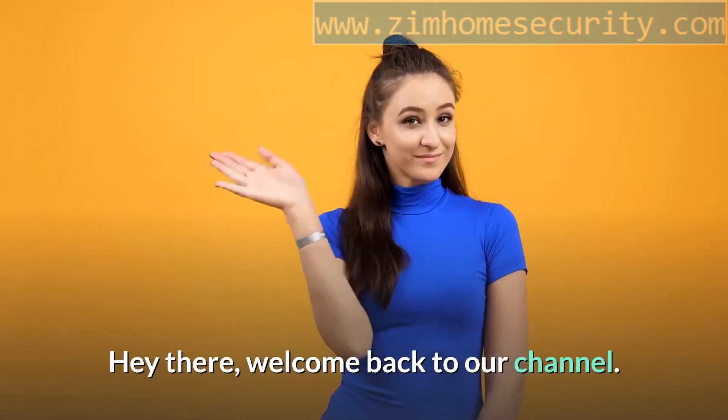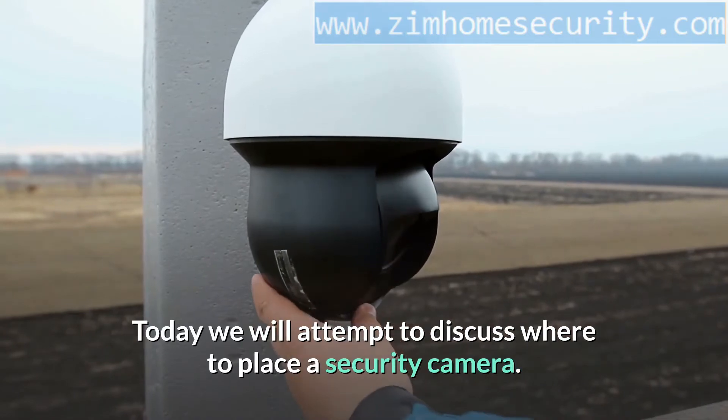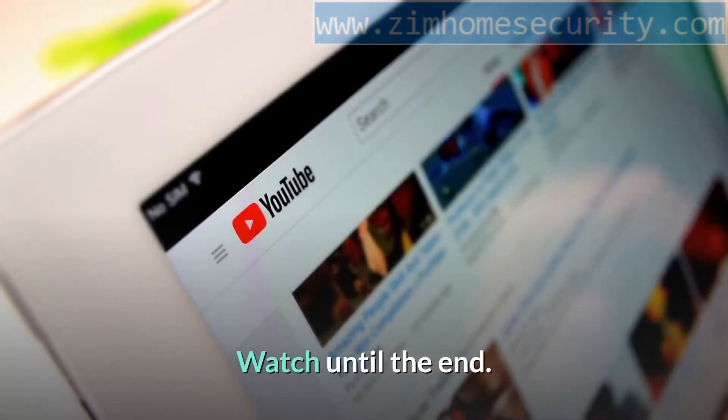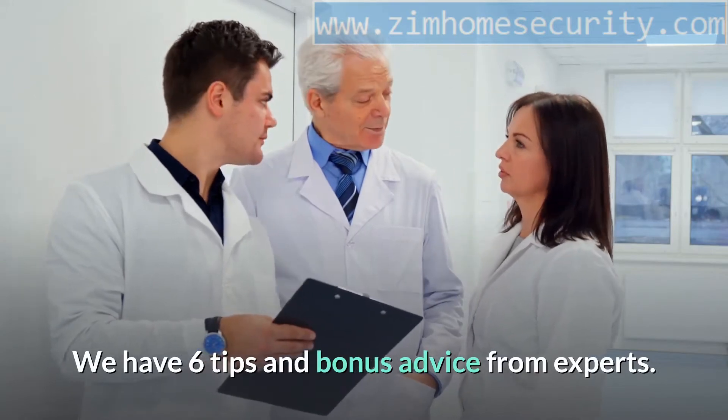Hey there, welcome back to our channel. Today we will attempt to discuss where to place a security camera. Watch until the end — we have six tips and bonus advice from experts.